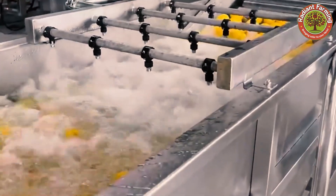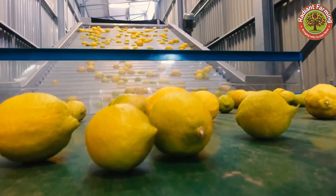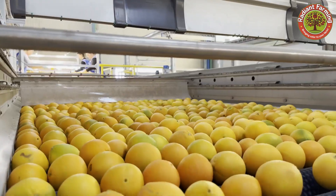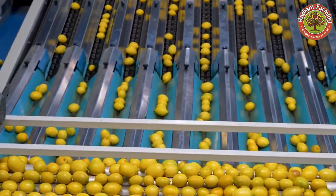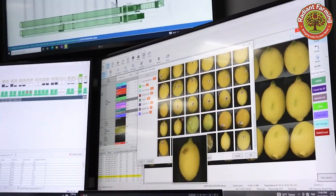These expansive lemon orchards are the result of a harmonious blend of the farmer's long-standing experience and modern agricultural technology. Lemons are not just fruit — they are a cultural product, delivering a pure taste of American nature to the world.